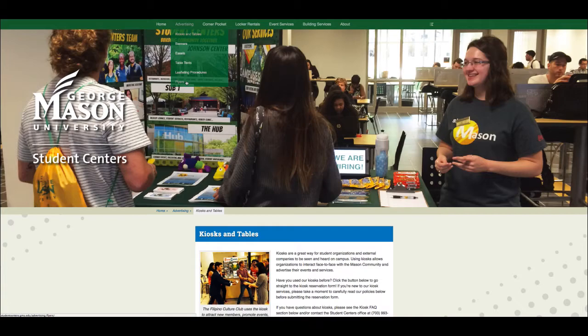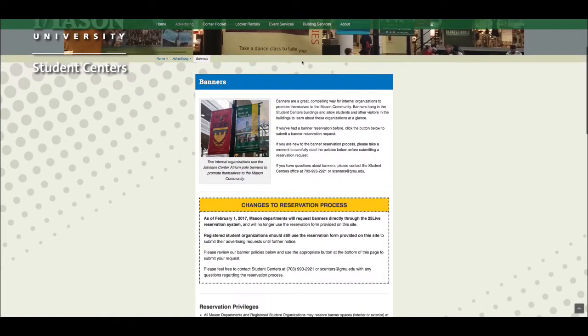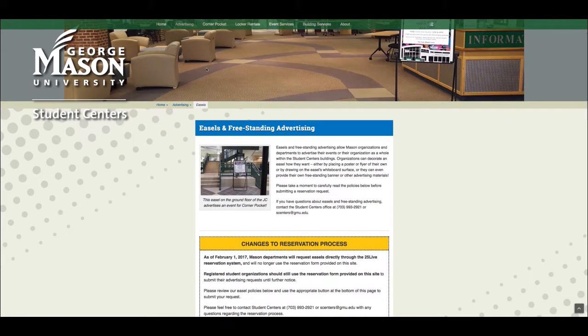When requesting a poll banner in the Johnson Center, each location has a specific name in 25Live that corresponds to labels found on the polls. If there is a specific poll banner location you would like to request, select an available time for that location. For example, JC Banner A05W. The event name should be the name of your organization and put the number 1 in expected headcount on 25Live. Student organizations are also able to reserve easel locations in the Johnson Center, the Hub, and Sub 1. This process is on 25Live and is similar to that of a banner.